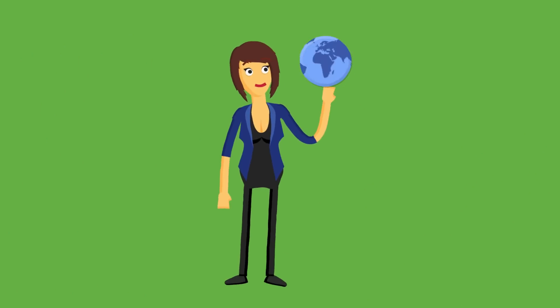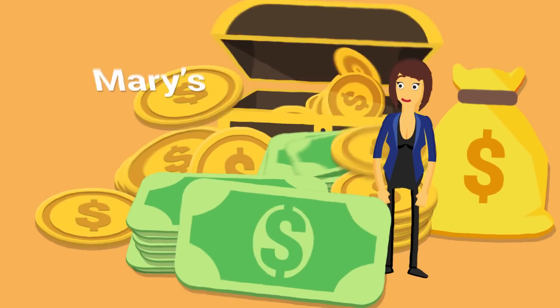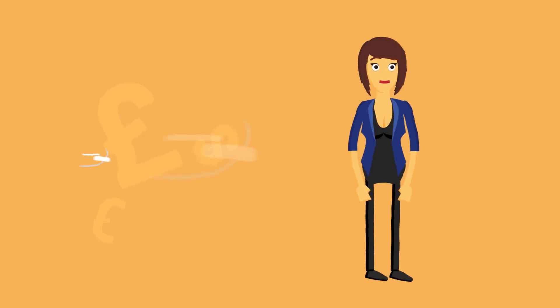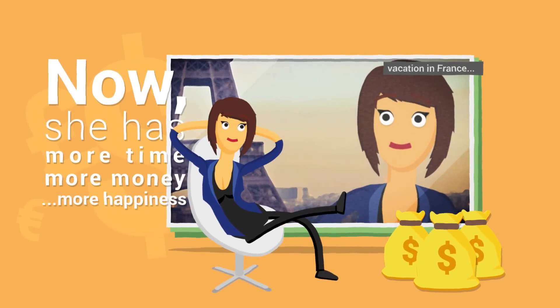With First Pay POS, Mary has all the tools she needs to succeed. Now her gift shop is growing, and she has more of everything — more time, more money, more happiness.